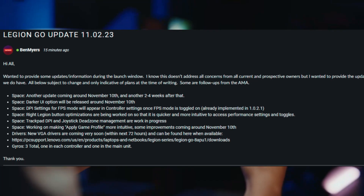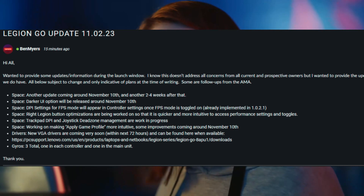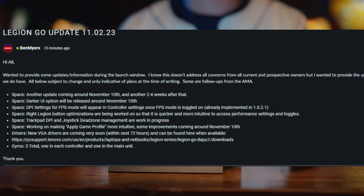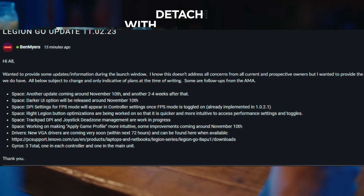A darker UI option will be released around November 10th. DPI settings for FPS mode will appear and control settings once FPS mode is toggled on — this is already implemented in the current build.